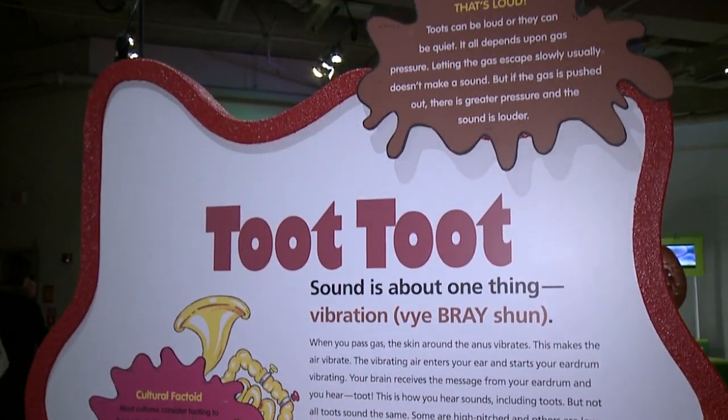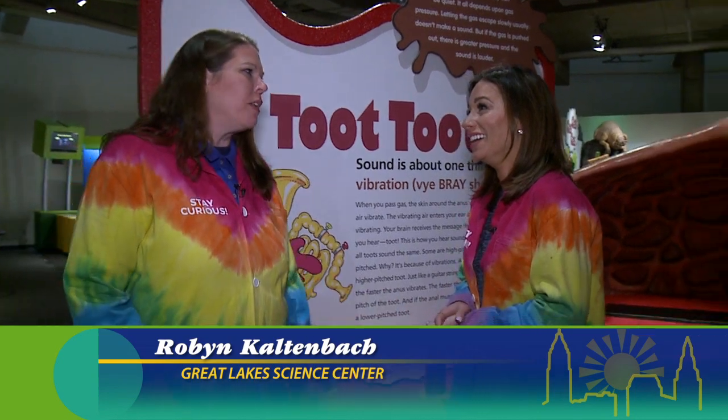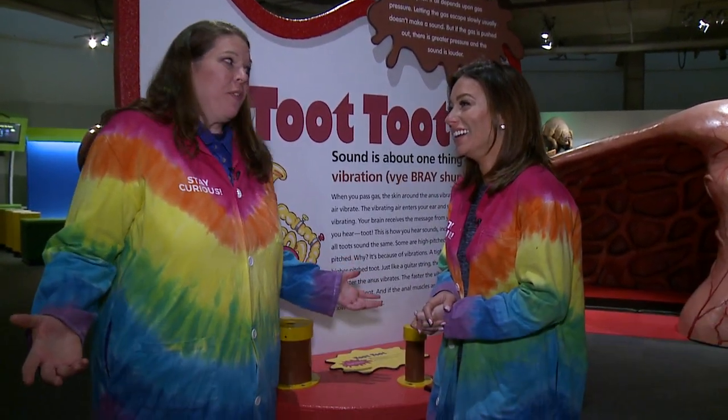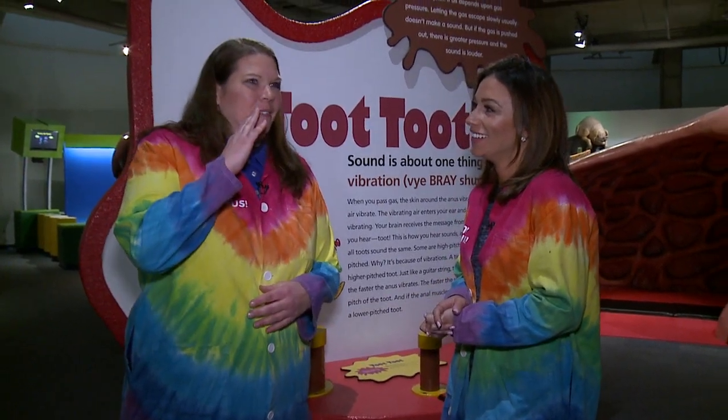It's something we all do — we all fart from time to time. You can learn about what causes us to fart, how you can prevent yourself from farting, and more importantly, why do farts all sound differently? And it all has to do with how tight you're trying to hold that little toot in.